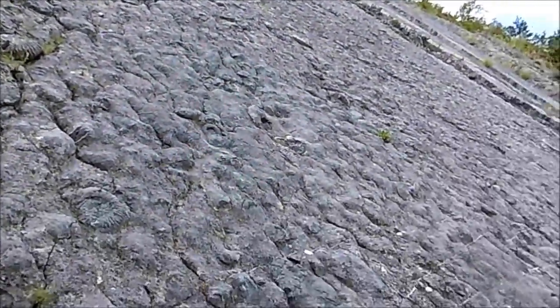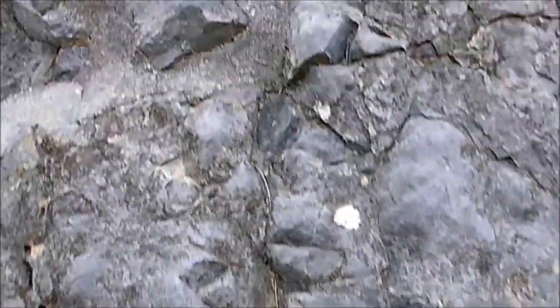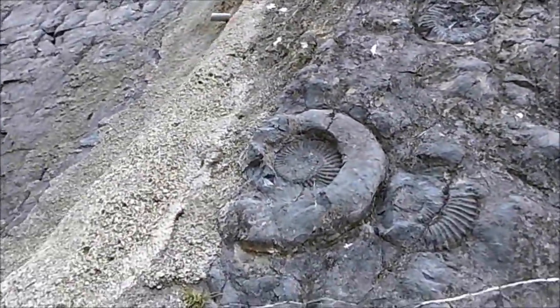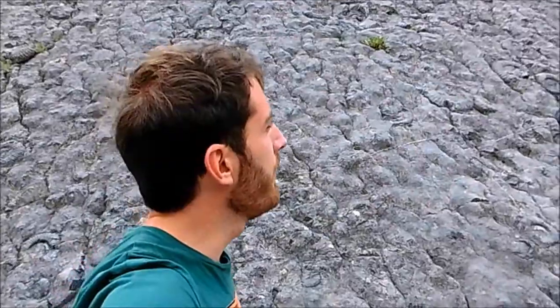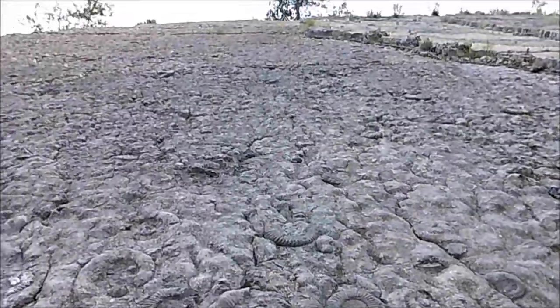This video is brought to you by the U.S. Department of Health and Human Services. Hello everyone, today I am north of Digne-les-Bains in the Alpes-de-Haute-Provence. And if I am here today, I am going to see this amazing dalle à ammonites.